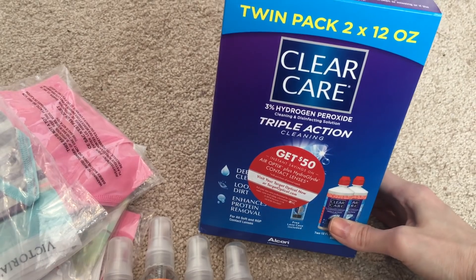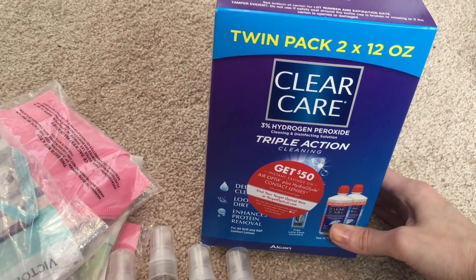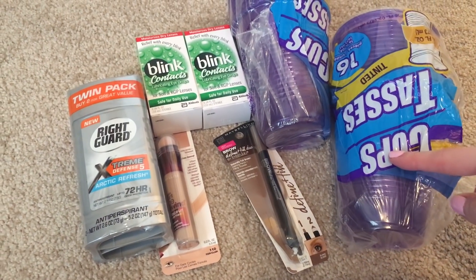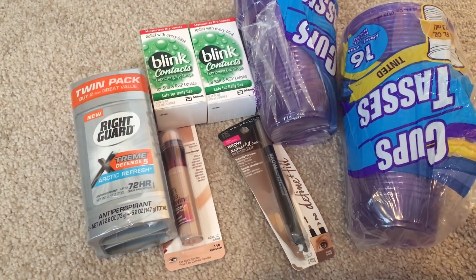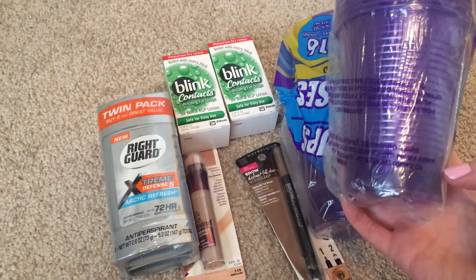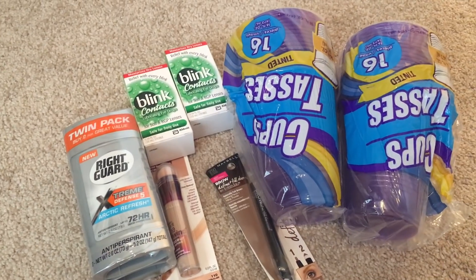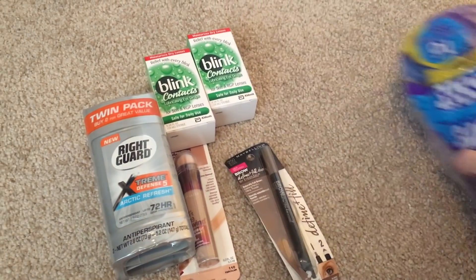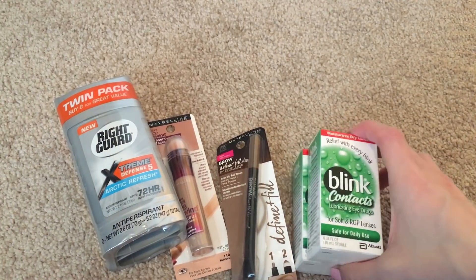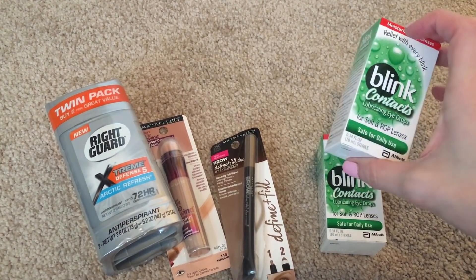I also got another pack of my contact solution — Clear Care with peroxide, which my eye doctor recommended. Then at Dollar Tree I picked up two 16-packs of plastic cups; last time I only got one pack and we ran out. We use them in the car, at the hotel, and even as cereal bowls for the girls' breakfast snacks on the road. I also got two boxes of my eye drops that I use with my contacts — they were on sale, so one goes in my resort bag and one goes in my park bag.